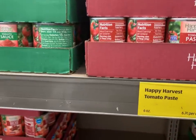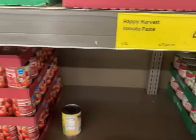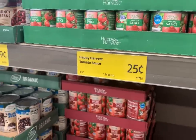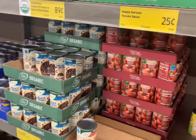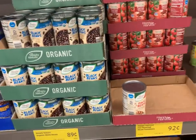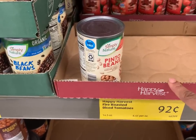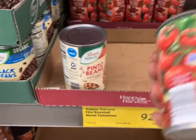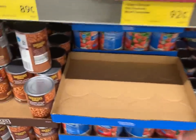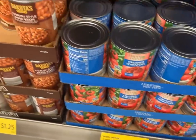You could get two cans of whole potatoes for one dollar. You could get two cans of the Happy Harvest tomato paste for one dollar, or four cans of the tomato sauce for one dollar. These Harvest fire-roasted diced tomatoes are 92 cents — so you could get one can of those, or the larger can of crushed tomatoes for 79 cents.